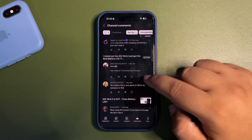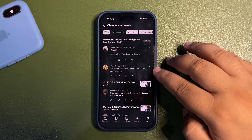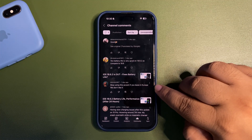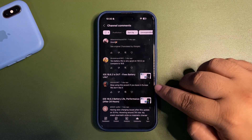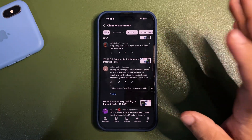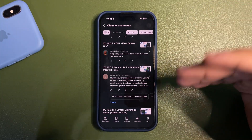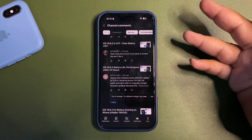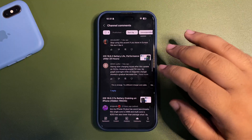Battery life is very good on 18.6.2 compared to 18.6 — it is definitely better. Regarding the comment about my accent: I don't live in Europe, I'm from Asia. What I'm trying to do is help you guys, so I don't think accent matters here. What matters is that I'm trying to help you with your iPhone and iOS.